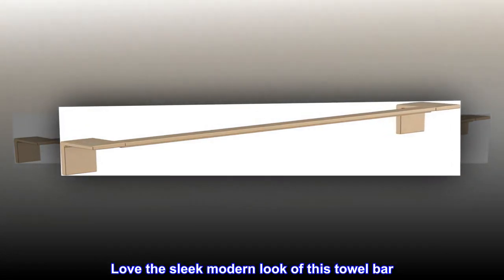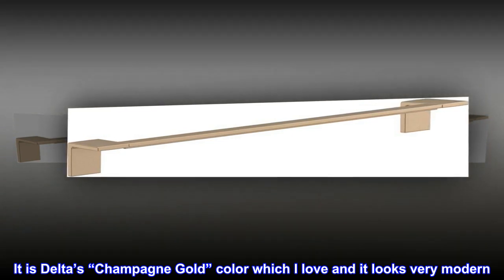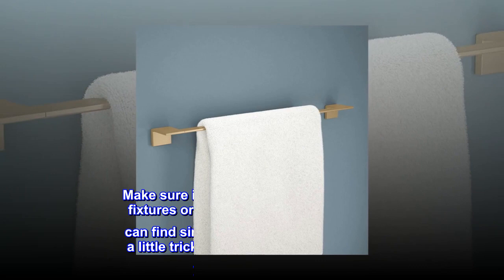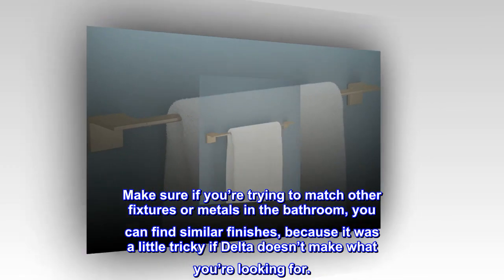Top reviews from the United States: Sleek and modern — love the sleek modern look of this towel bar. It is Delta's champagne gold color, which I love, and it looks very modern. Make sure if you're trying to match other fixtures or metals in the bathroom, you can find similar finishes.